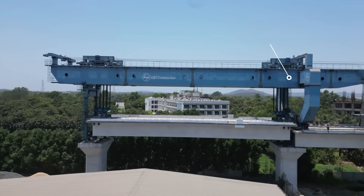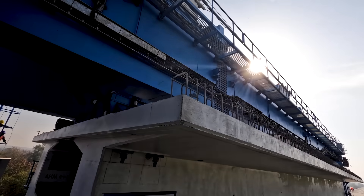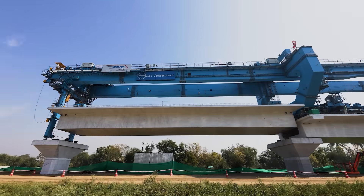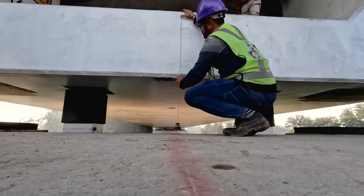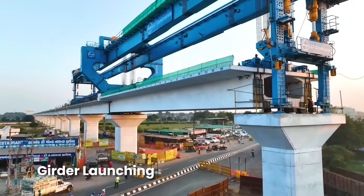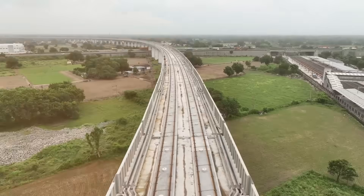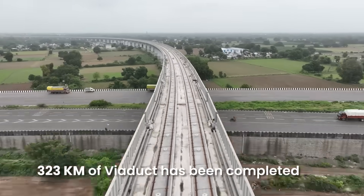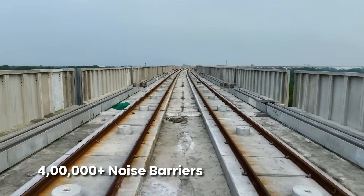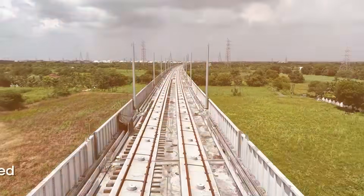The 1,100-ton capacity launching gantry lifts the girder with precision from the girder transporter and places it between two piers. With the use of full span girder launching technology, a 40-meter long bridge section gets ready in just 16 hours.